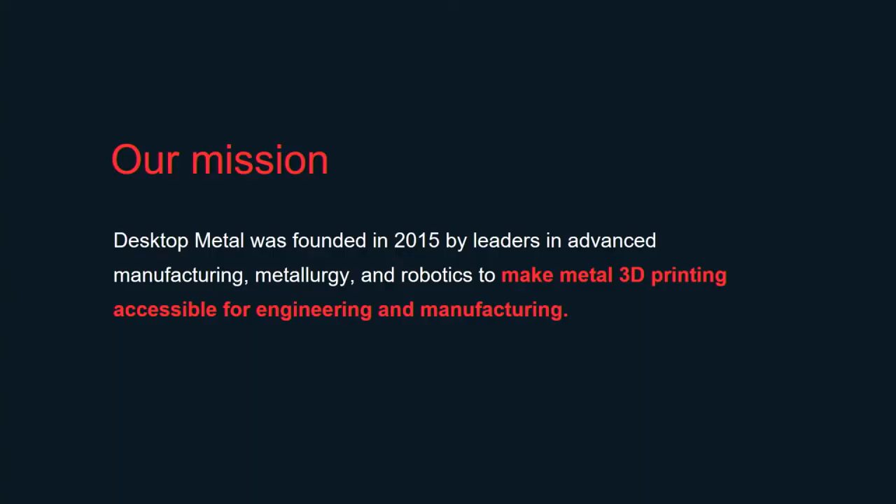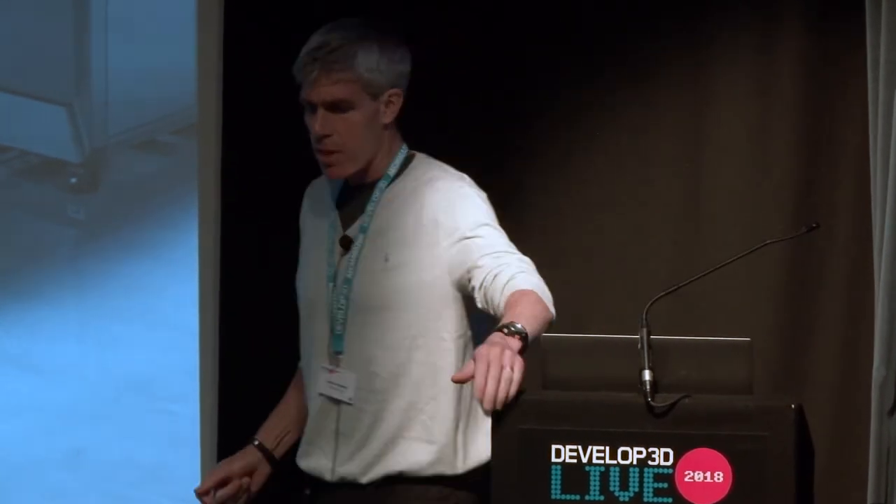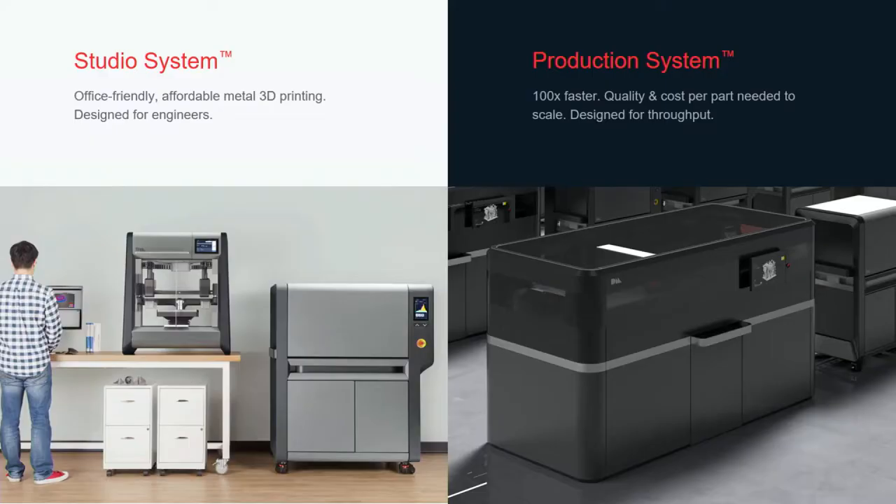The company was founded with the idea of making metal 3D printing accessible for engineering and manufacturing. In the two years that the company has been working, we've developed two systems.